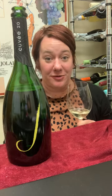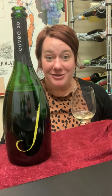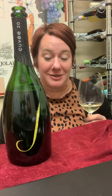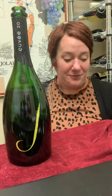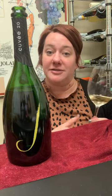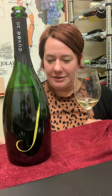Hi, it's Jill here with a behind the bottle of the Jay Vineyards Cuvee 20 Brut. This is a lovely example of a domestic sparkling that can definitely rival some of the French champagnes out there. This is from Russian River Valley, comprised of both Pinot Noir and Chardonnay, and it is definitely made in a more oxidative style.